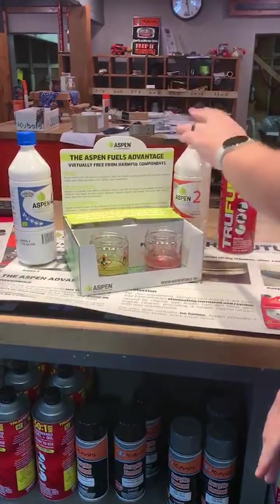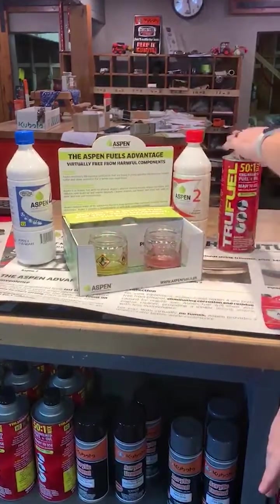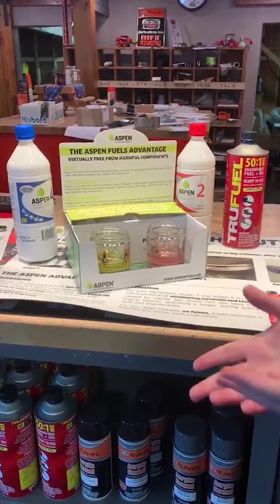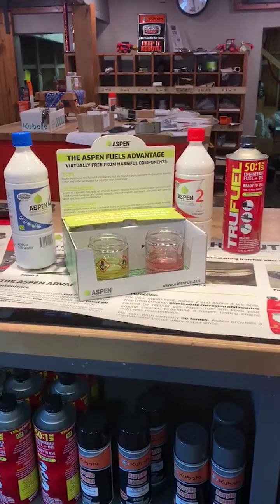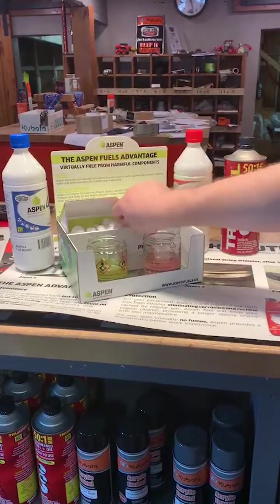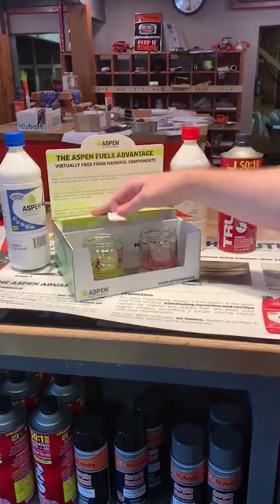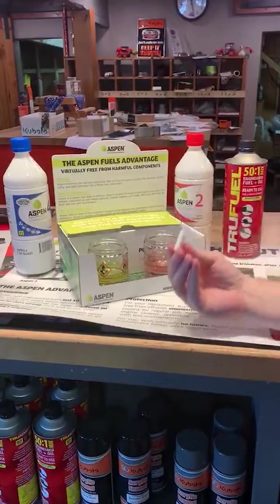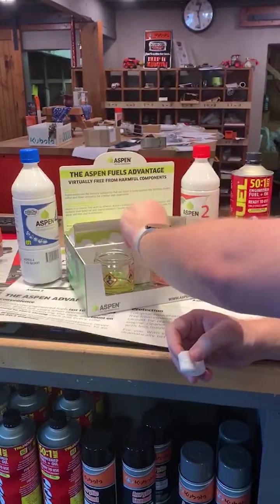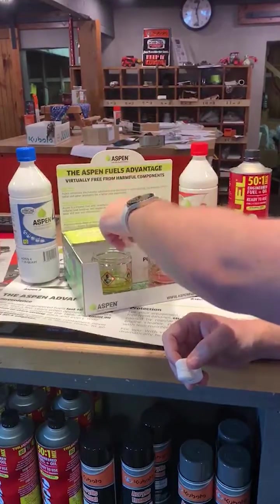What we have here is the Aspen 2-cycle fuel in this container and the True Fuel 2-cycle in this container. This test is the aromatics test. I'm going to grab one of these peanuts and drop one in each of the containers. What this test shows is how clean Aspen fuel burns in the competition.